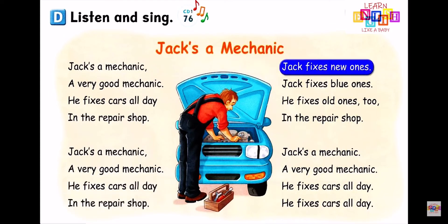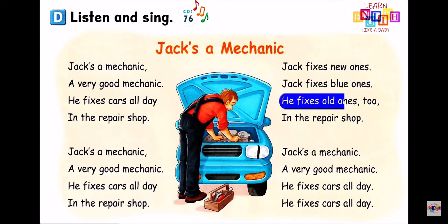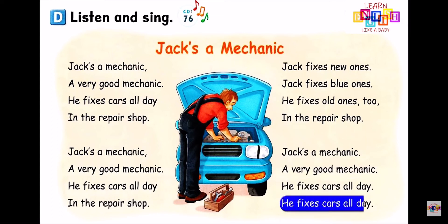Jack fixes new ones, Jack fixes blue ones. He fixes old ones too, in the repair shop. Jack's a mechanic, a very good mechanic. He fixes cars all day in the repair shop.